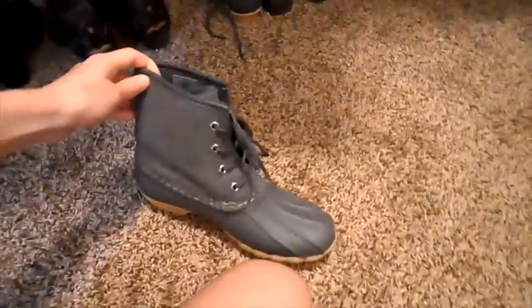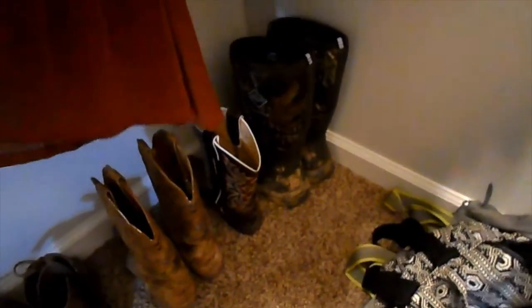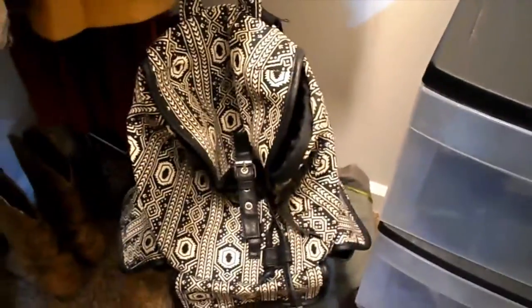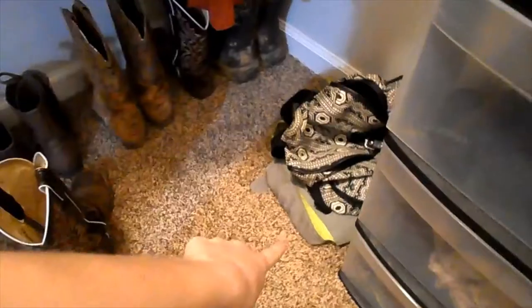And then I've got a pair of duck boots — these are gray. And then I've got a pair of combat boots from like 8th grade, they're so old. And then I've got a pair of hunting boots back there — Muck Boots is the brand. And then this is just a little backpack I got in New Orleans one summer, and that's one of my old sports bags I got in like 8th grade for soccer.